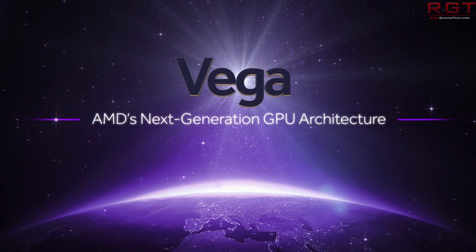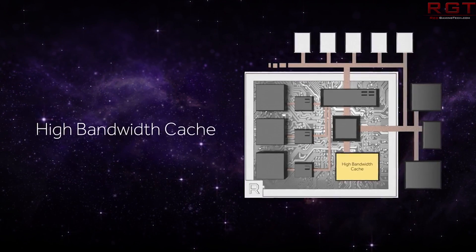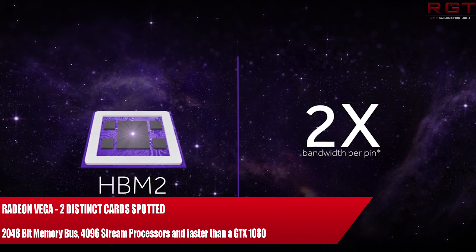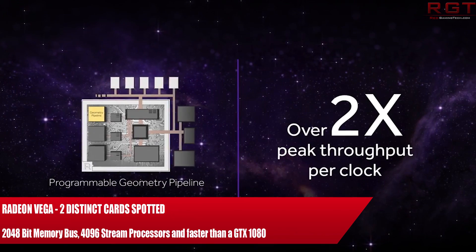Ladies and gentlemen, my name is Paul and in the Shrek Gaming Silicon video, we're going to be talking about Vega. Despite the fact that we don't know exactly a lot about the card, although we know a lot about the architecture, which is extremely weird — we know more about the architecture than we do about the actual lineup that's coming out.